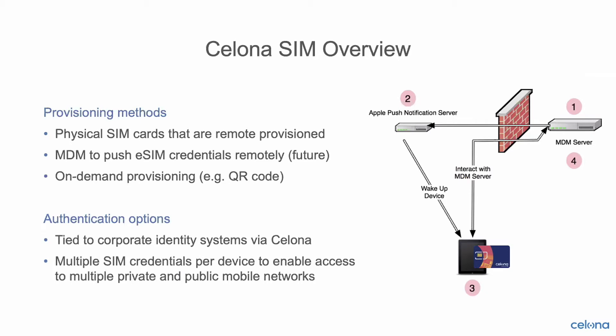These are private credentials that you would manage and deploy yourself onto your own corporate-owned devices. Provisioning methods include pre-provisioning of physical SIMs — you can get them from Celona as an end-to-end solution, burned with credentials and assigned to your account, then shipped to you along with the infrastructure. You can also use electronic SIM credentials pushed to devices through mobile device management or enterprise mobility management solutions. We've been working at length with many MDM partners to work eSIM provisioning into their solutions, and that capability is coming in the near future.